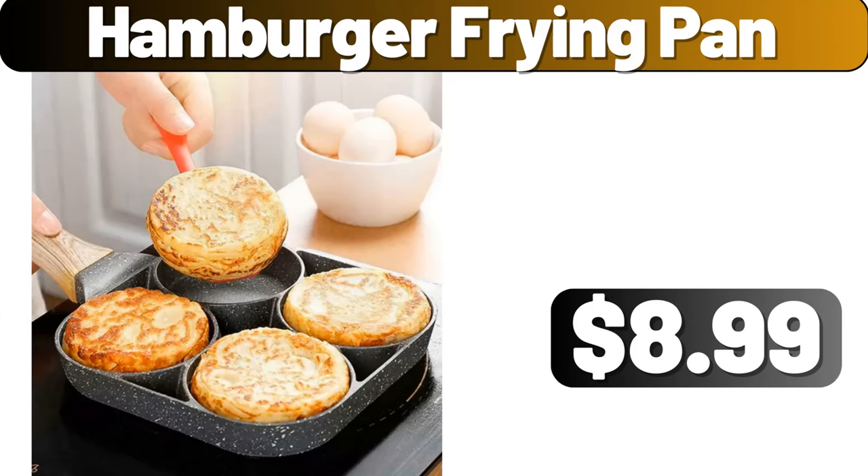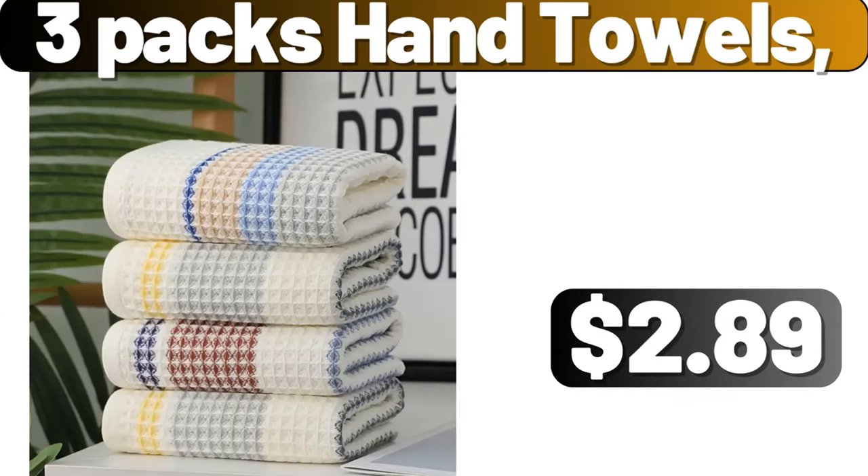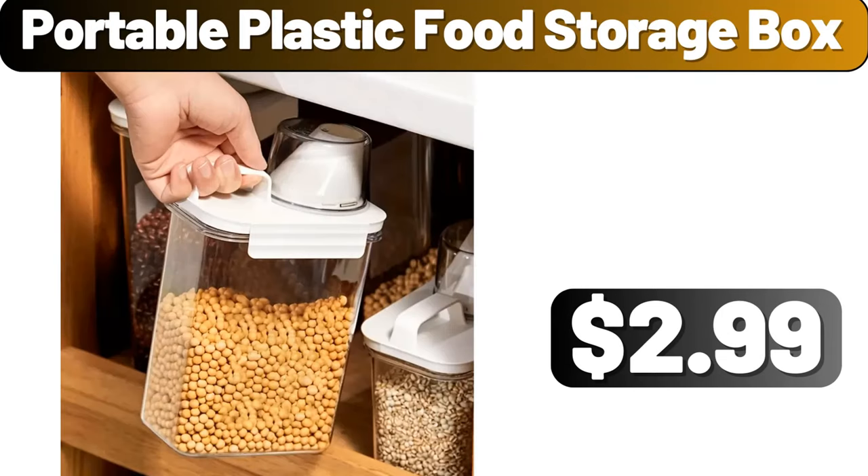Hamburger frying pan, $8.99. Three-pack hand towels, $2.89. Portable plastic food storage box, $2.99.